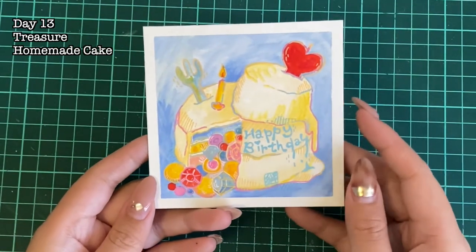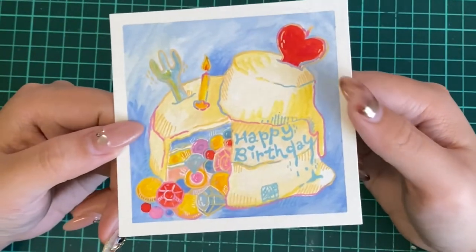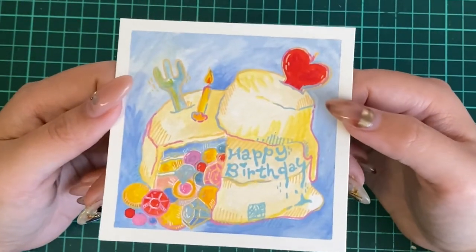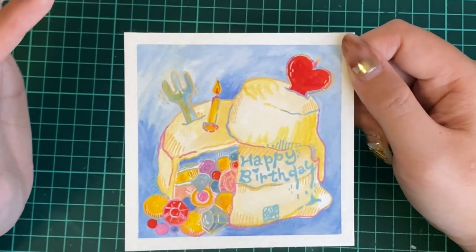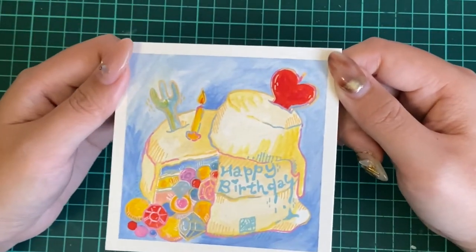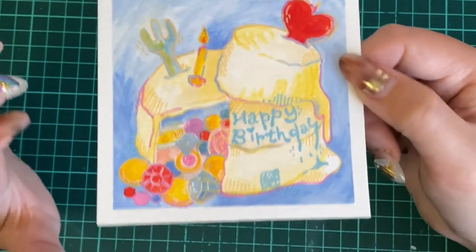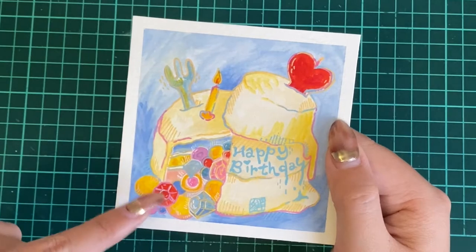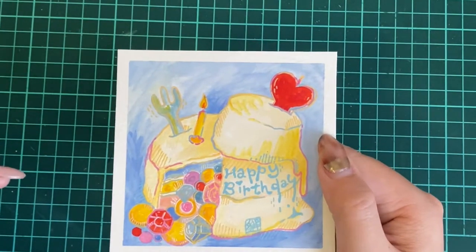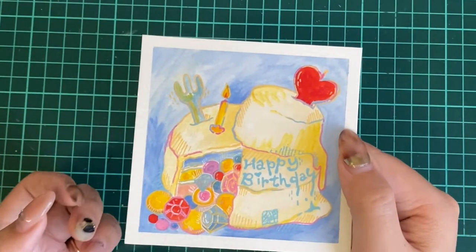From day thirteen, we have Treasure from Peachtober and Homemade Cake from Cheektober. I said on my social media post — I think most people can do so much better than this cake, like there are so many pretty cake drawings already. So why not an ugly smashing cake? And for Treasure, I don't know if you've seen a piñata cake — when you cut a piece out, there are chocolates or candies that fall out from the middle. It's pretty fun. I want to make one myself.